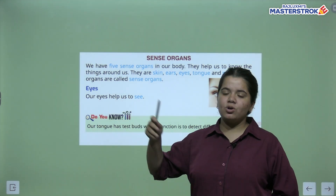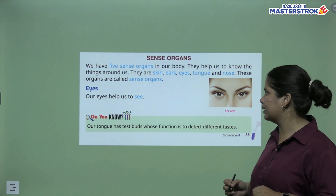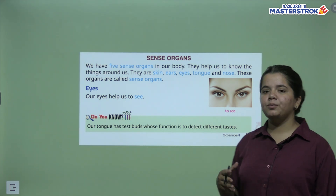Let's look at the sense organs. Our sense organs — we have five sense organs. These are the most important parts of our body.